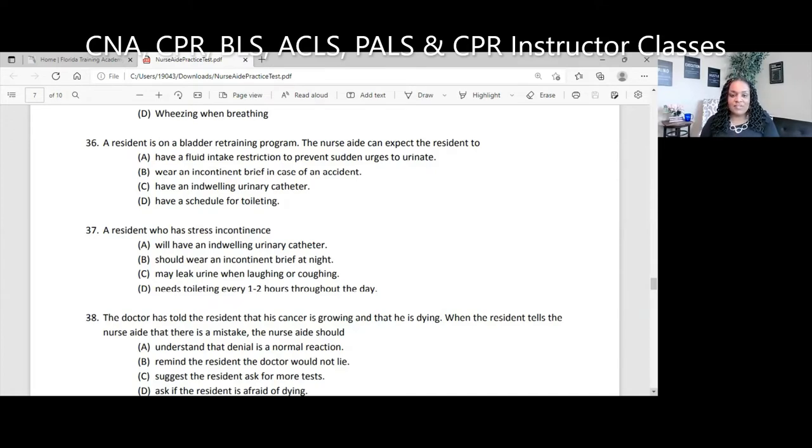Question 37. A resident who has stress incontinence: A, will have an indwelling urinary catheter; B, should wear an incontinent brief at night; C, may leak urine when laughing or coughing; D, needs toileting every one to two hours throughout the day. The key word is 'stress' — think of pressure on top of the bladder, as happens during pregnancy. When all that baby weight sits on the bladder and the pregnant woman laughs or coughs, she may leak urine. The answer to 37 is C. Something we advise for women who have had multiple vaginal deliveries is Kegel exercises to help tighten those muscles.